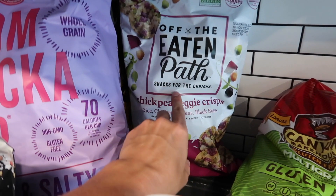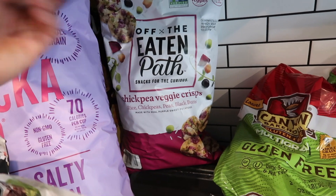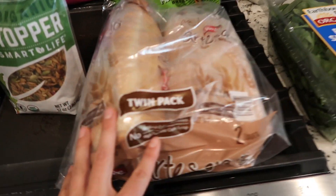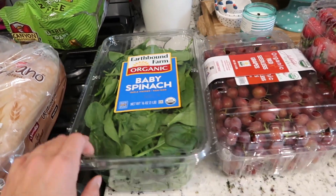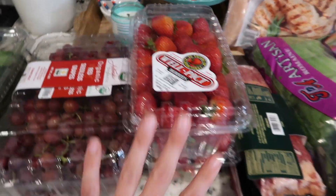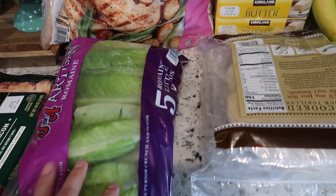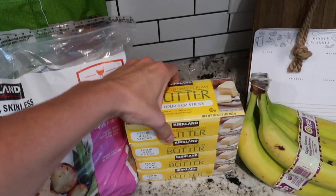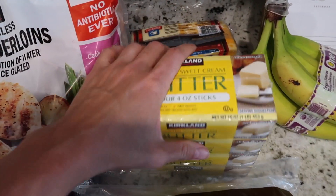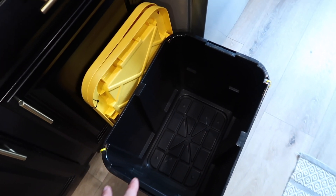Late July chips, and these are a new thing we sampled: the Off The Eaten Path chickpea veggie crisps. Olivia can't have these because they have sweet potato, but they're made of real vegetables and are gluten and dairy free — they were actually really good. Some bread for my kids, and this is my favorite gluten-free dairy-free bread, Canyon Bakehouse. We got some spinach, organic grapes, two things of strawberries, a package of applewood smoked bacon, romaine, the uncooked tortillas my family loves, chicken tenders, and chicken nuggets — the Just Bare brand, so good.